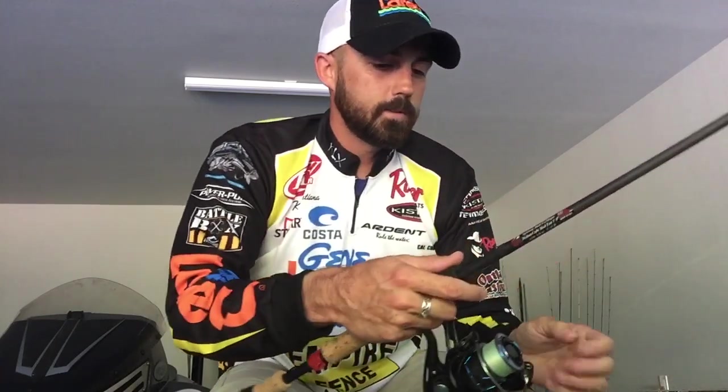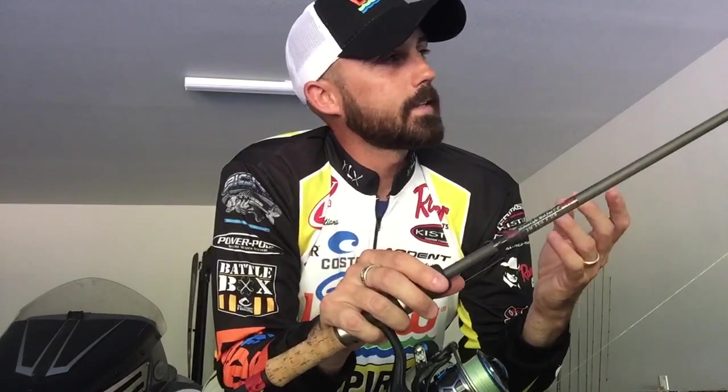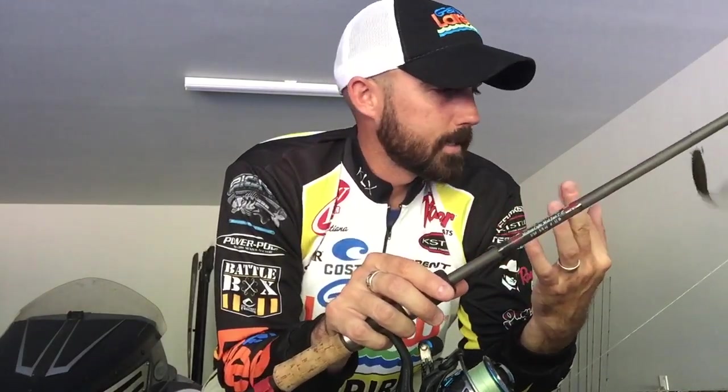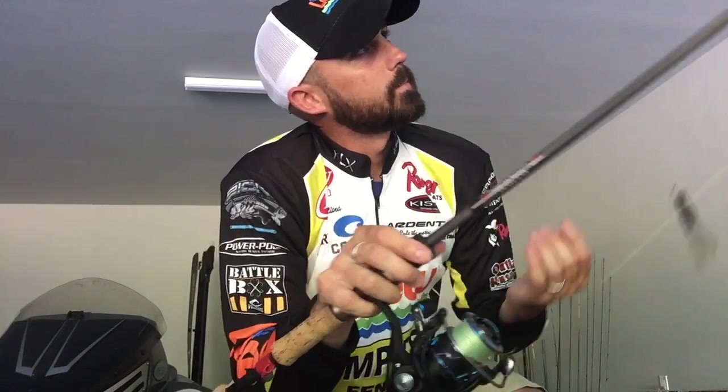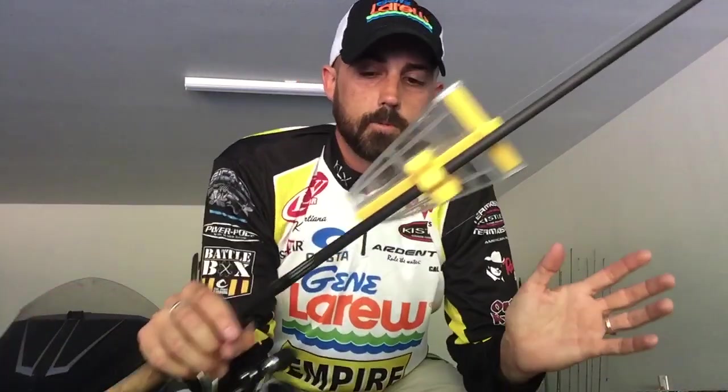The other spinning rod I used is a Kistler KLX - another seven foot rod but in medium light action. The KLX series has more of a moderate fast tip as opposed to the Helium 3's extra fast tip. A lot more of the rod flexes, giving just a little bit more play. I threw that on a drop shot as well. Both worked great - really just a preference. The Helium 3 has a little bit more strength, and that's the difference between the medium and medium light. I also threw that exact same KLX medium light rod on the spy bait.